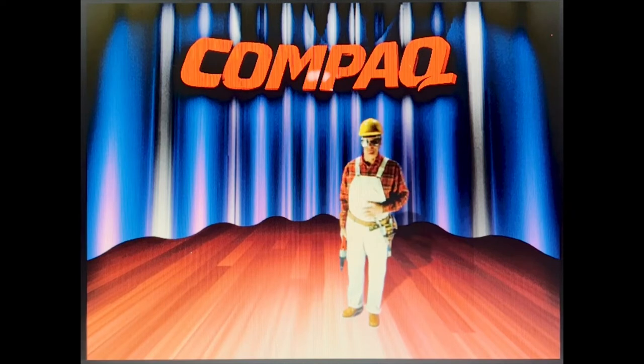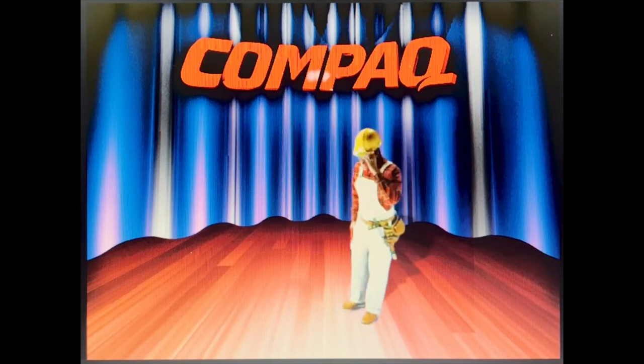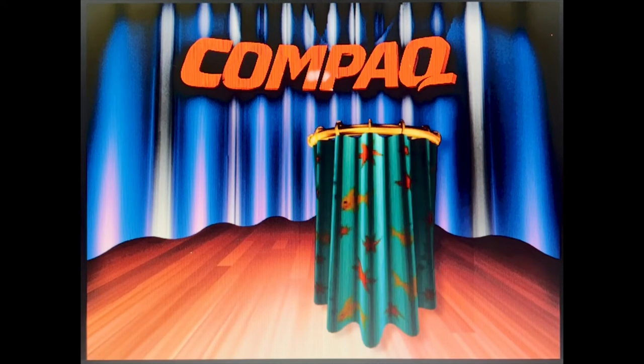Compaq is the world's leading maker of PCs, bringing you the kind of advanced features that make your computing easy, powerful, and, dare I say, fun. After all, PC means personal computer. And Compaq makes its products work the way you want to work and play the way you want to play.